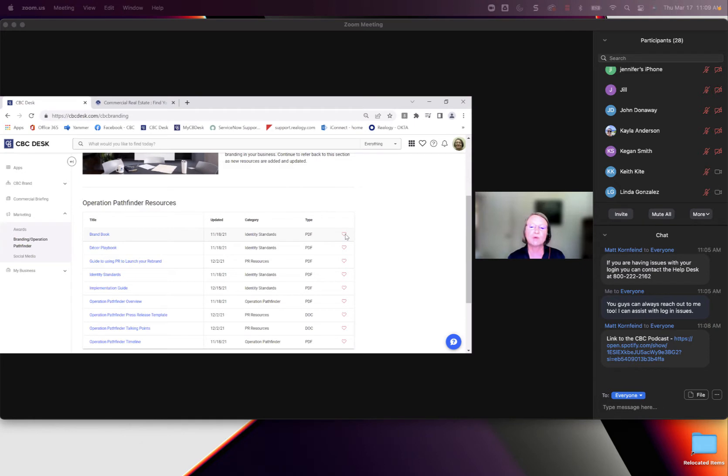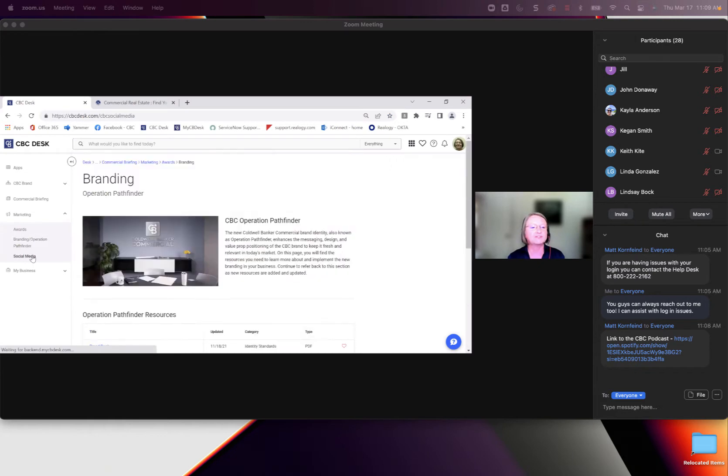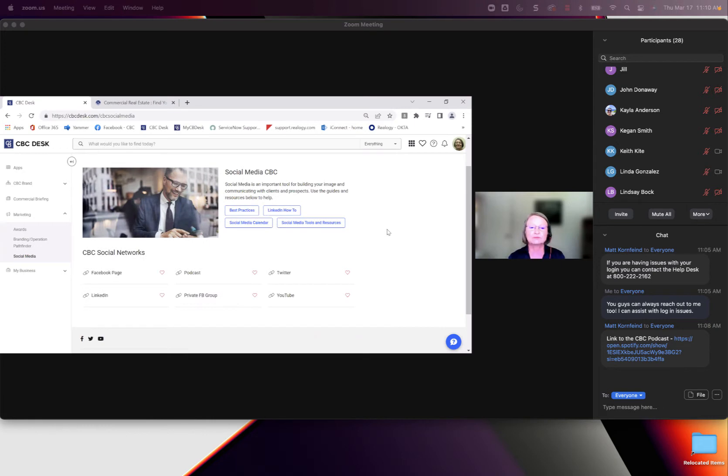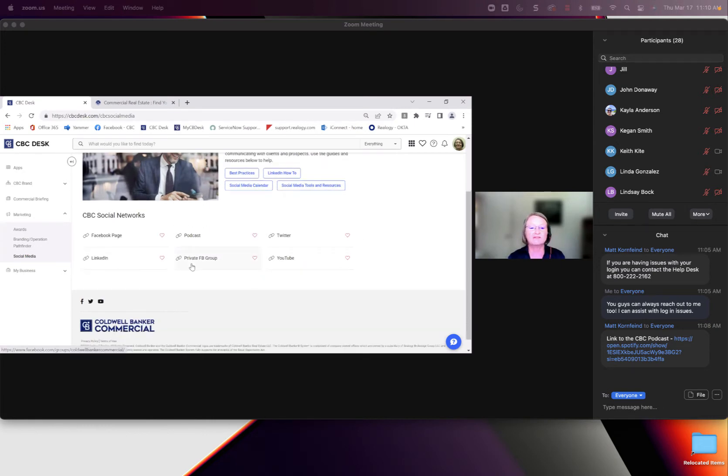If you find something you really want to keep in mind, you can click the heart on the right side and it will add it to your favorites, so you don't have to go looking for it next time. Then we have Social Media, with best practices, LinkedIn how-tos, our private Facebook group, YouTube, Twitter, Facebook page, and LinkedIn.